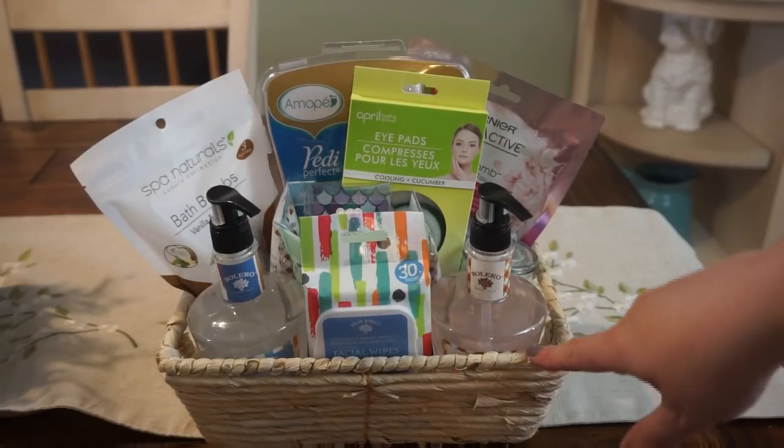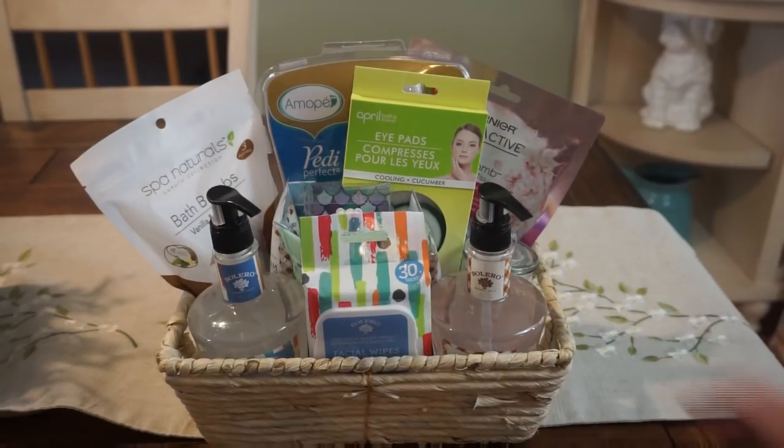One savvy tip is to go ahead and look for different baskets. You can find them at garage sales or on clearance, especially holiday-themed ones. At Christmastime, if you like to make baskets for gifts, you can find a ton of them after Christmas super cheap. But right now we're in garage sale season, so you see a ton of baskets super cheap — you can pick them up there. I just incorporated a whole bunch of different spa items: some bath bombs, face masks. Let me go ahead and show you what is in this basket.